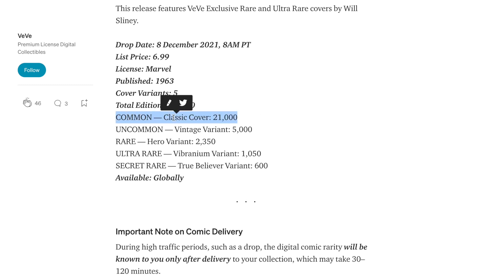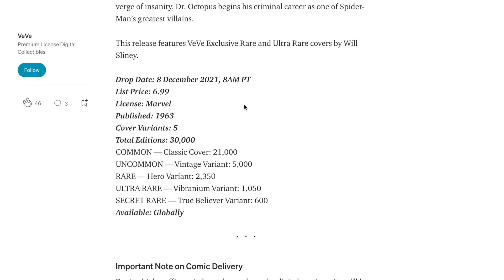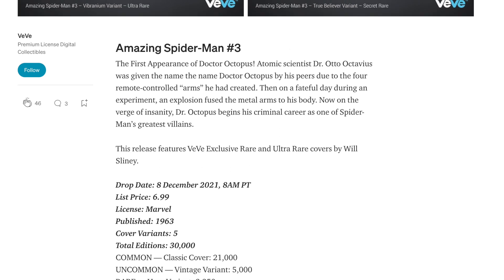There are 21,000 of them, and it's taking off right now. So the drops are becoming very important to try to get.